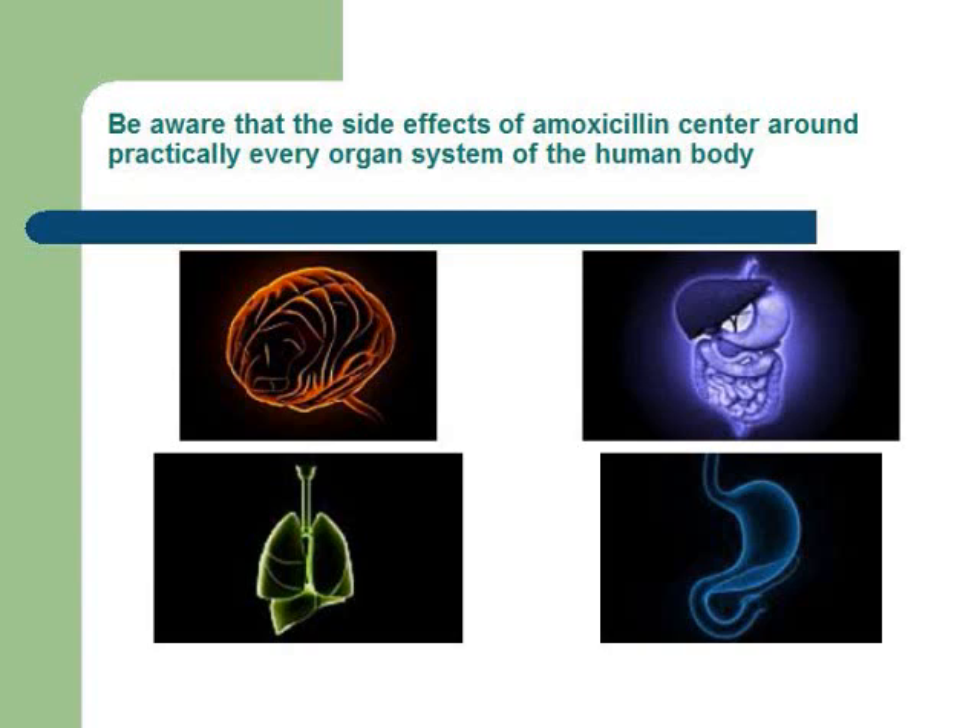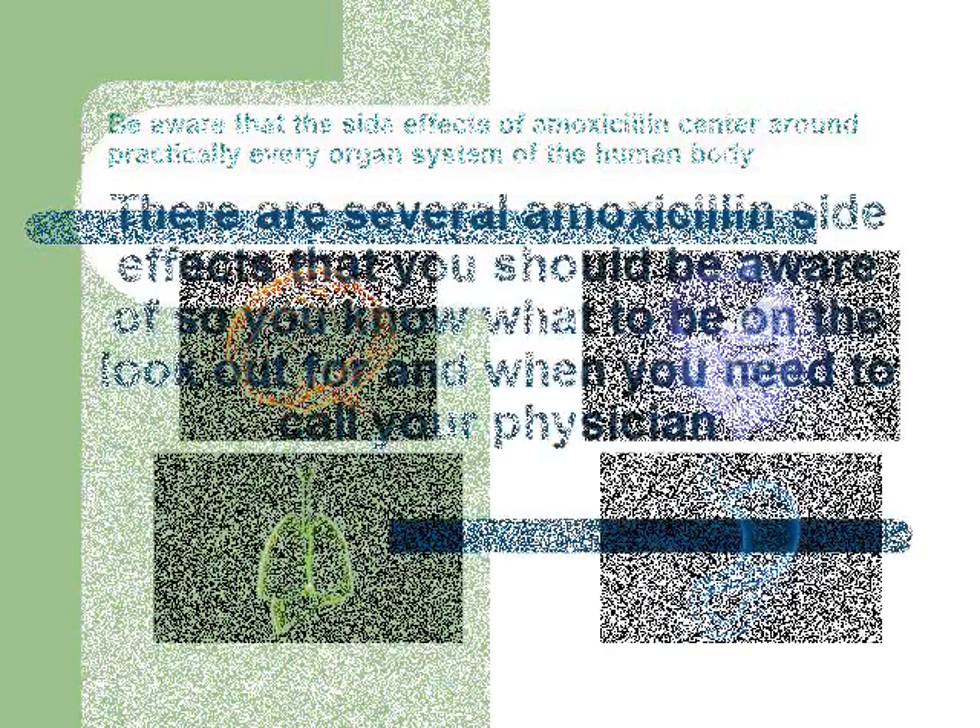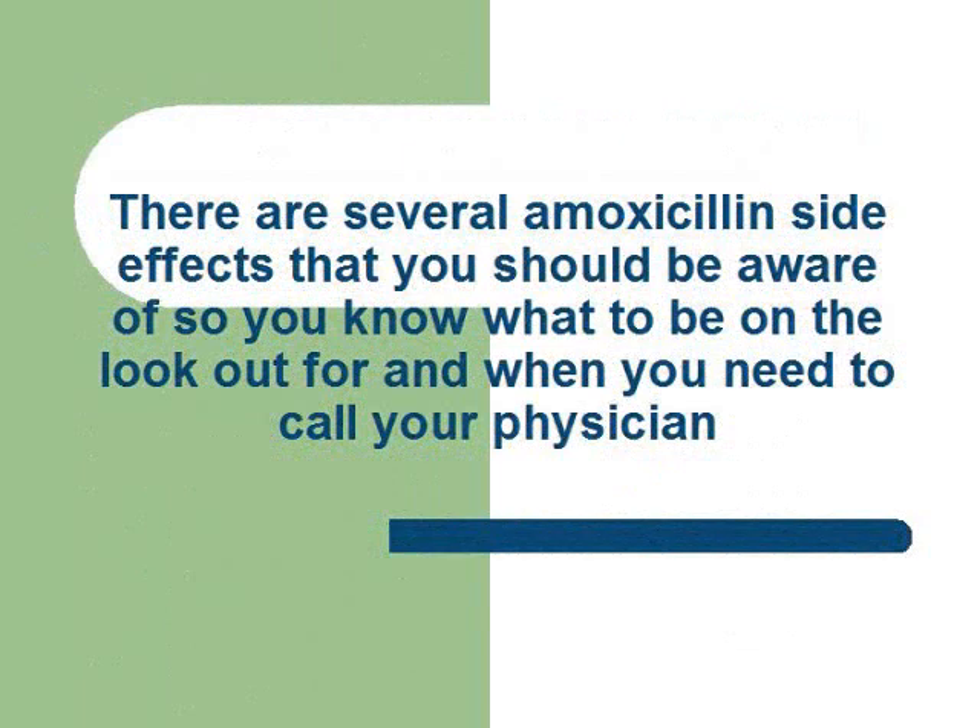Be aware that the side effects of amoxicillin can center around practically every organ system of the human body. There are several amoxicillin side effects that you should be aware of, so you know what to be on the lookout for and when you need to call your physician.